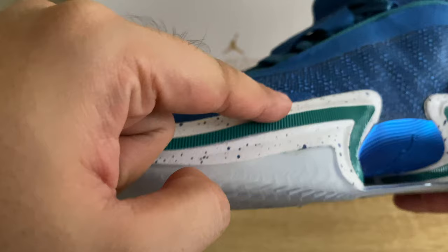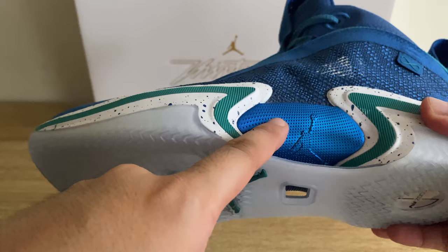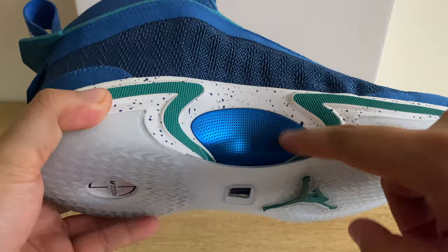The outer midsole is made of Phylon, which is not new to Nike or Jordan sneakers as they've been using it for the past couple of years. We also have the Jordan Eclipse Plate, which goes around the back.